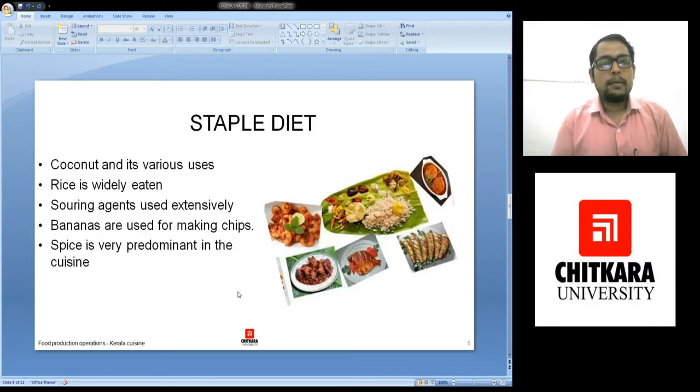Now if we talk about the staple diet, coconut and its various uses are there. Coconut is being used as grated or even sliced and cooked without gravy, or coconut milk is extracted. Rice is evidently present — there are a lot of varieties of rice.